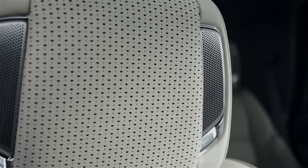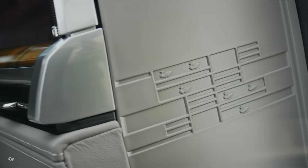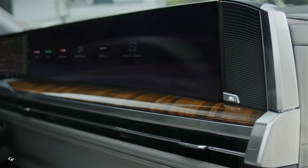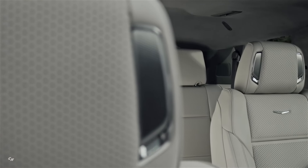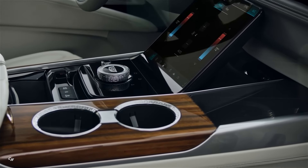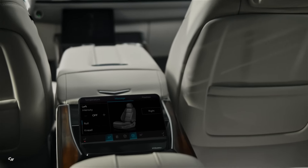On the interior, the Escalade offers a redesigned and luxurious space for passengers to enjoy. Crafted with attention to detail and premium materials, the interior exudes sophistication and comfort. The available Executive Second Row package offers a blend of beauty and functionality, with features such as stowable tray tables, personal screens, a rear command center, wireless phone charging pads, massaging seats, and headrest speakers.